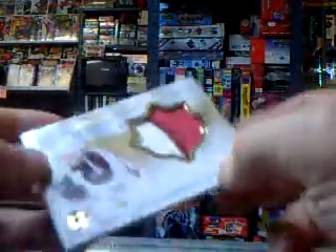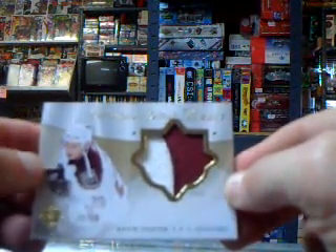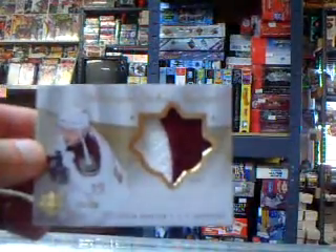And then you've got a patch card of Kevin Porter, number 39 of 50, Coyotes — nice little two-color one. Thanks for watching.